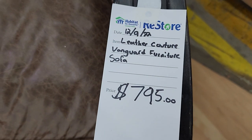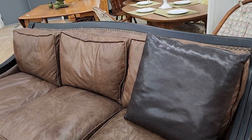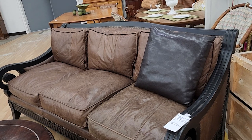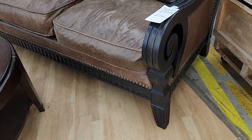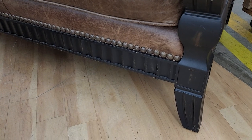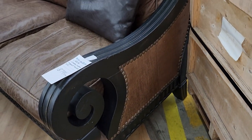Okay, here it is — so it's a Vanguard leather sofa. I think it says leather couture. $795. Look Vanguard furniture up online — this is a fabulous price. This sofa would probably go for $3,000 or $4,000 or more online. That is beautiful. Look at the detail on that piece of furniture — I love the nail head trim, the carving. That is so me. I love it.